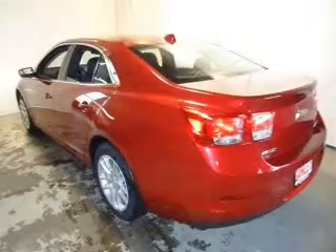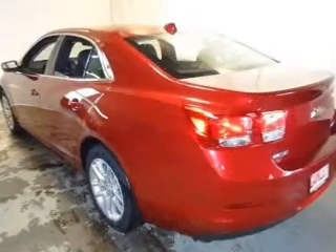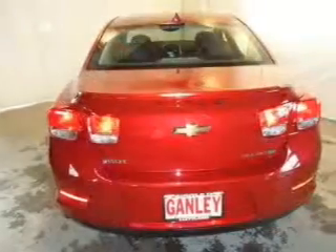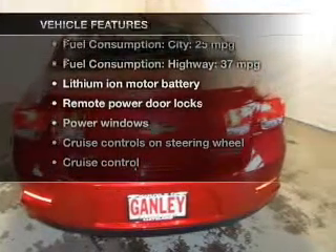Premium wheels lend a distinctive appearance. You will appreciate the safety feature of anti-lock brakes. Pamper yourself with memory settings, and with these notable features you won't want to miss out on the opportunity to own this amazing ride.